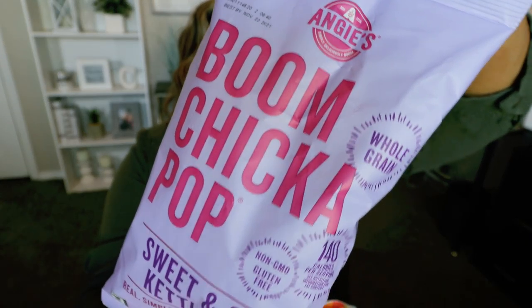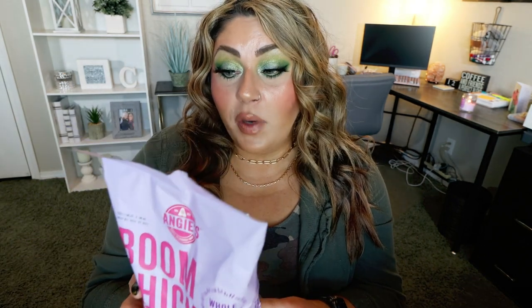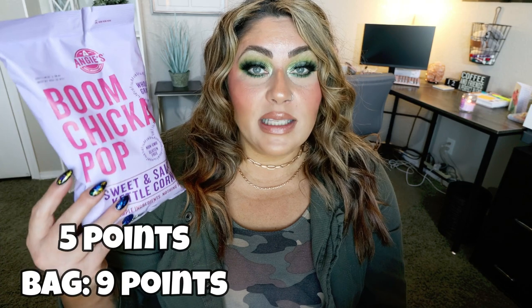They also carried the Angie's Boom Chicka Pop in Sweet and Salty Kettle Corn. It actually has more than one serving in the bag — there are two servings per bag. Two cups is a serving for 140 calories, or the entire bag is 320. You can share this with a friend, or what I often do is weigh out one serving, bag it up individually, and keep the other serving in the package. That way I'm not tempted to overeat. But even if you did, 320 calories for this big bag of popcorn is not too bad. Points will be on the screen for a single serving as well as the entire bag.